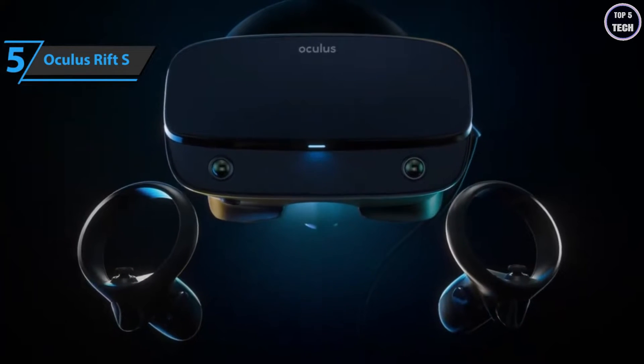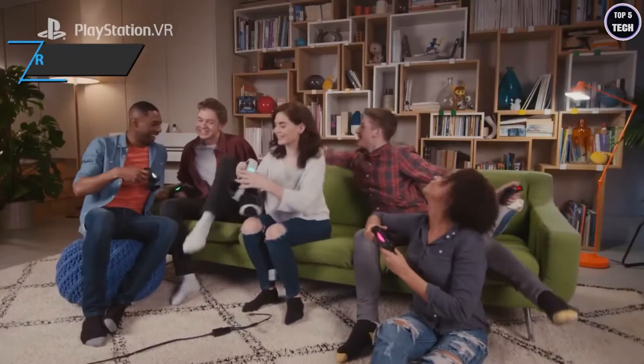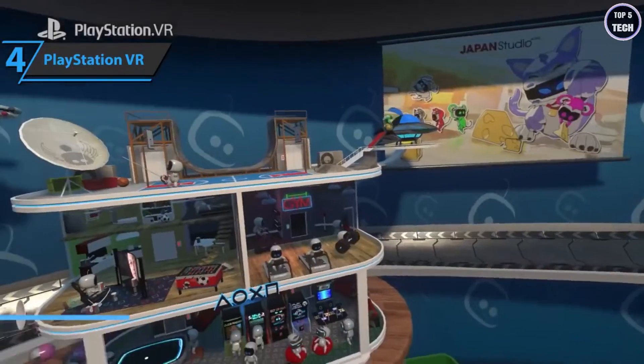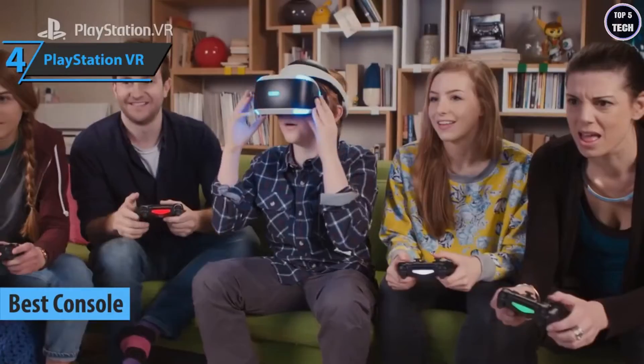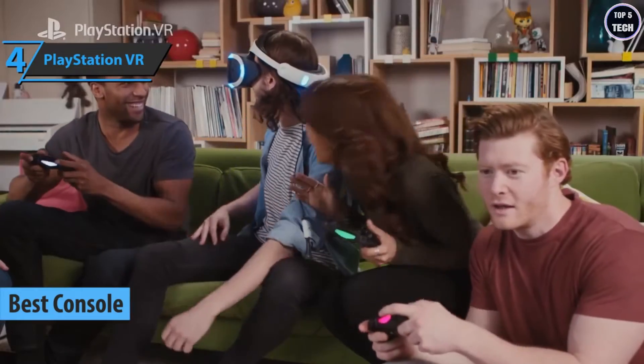We were constantly impressed with the performance of the Rift S — the visuals are interesting, the new audio setup works well, and the tracking is incredibly accurate. Good stuff, a thumbs up from here. Up next, check out the PlayStation VR, the best console VR headset available on the market in 2022.